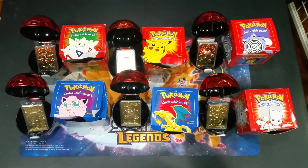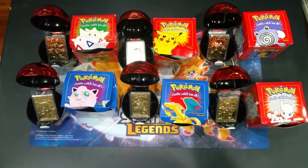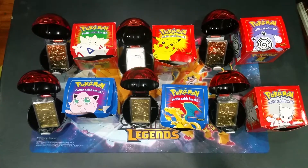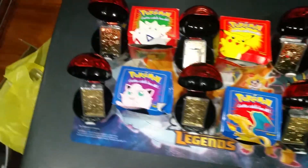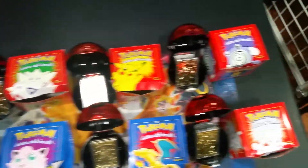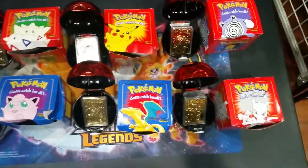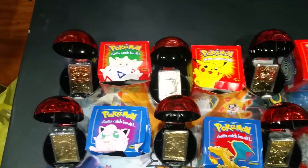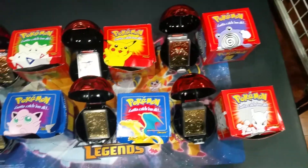Hey guys, today we're going to be talking about the 1999 Burger King 23 gold-plated Pokémon Pokéballs that came with Happy Meals, like I said in 1999. There were six total ones. There are two different series, but they are the same Pokémon. These are the six, but some come in the blue box and some come in the red box. And this is the complete series.